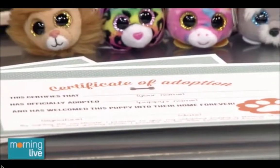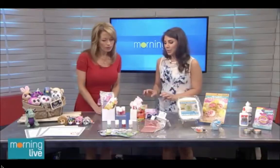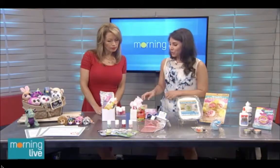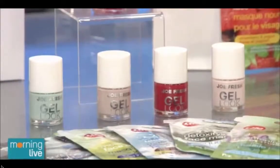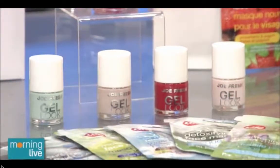What about the teenagers? For teens, simple is often better. These items are exactly what teens want but they're budget-friendly. For the teenagers, we have the JoFresh Gel Look Nail Polish. This is new — it comes in eight different colors and it's $5 a pop. When you compare it with other gel nail polishes, the price point is amazing.